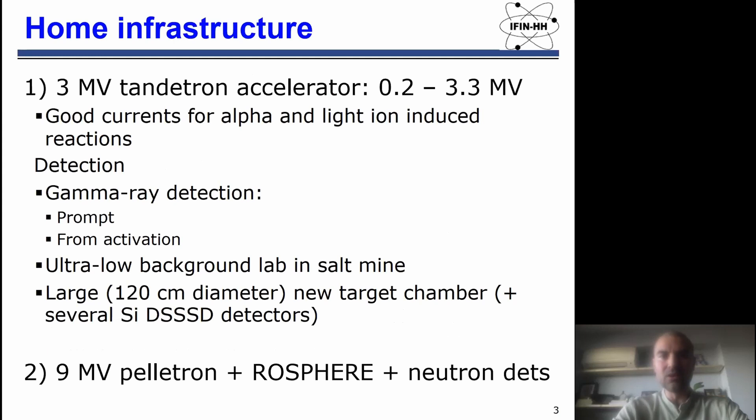The home infrastructure would be the three megavolt Tandetron, which has a terminal voltage up to 3.3 megavolts. It gives very good currents for alpha and also for light ion induced reactions. For the detection part, we have a gamma ray detection system for both prompt gamma rays and activation measurements, and we can also use the ultra-low background lab in the salt mine.